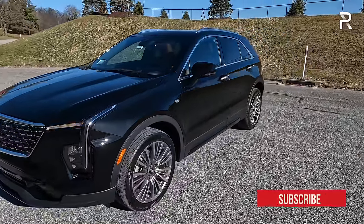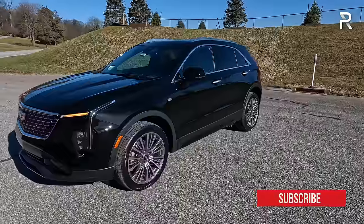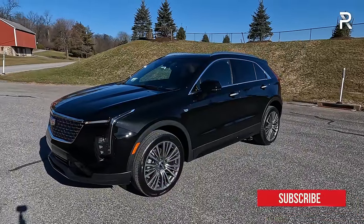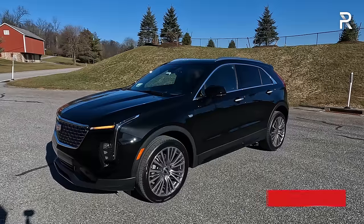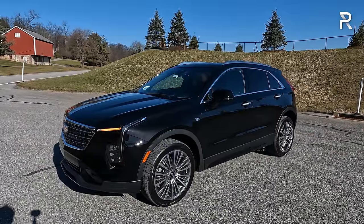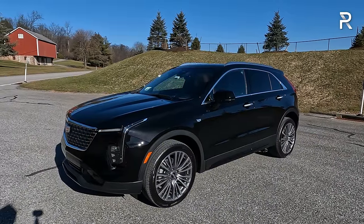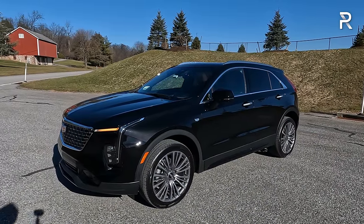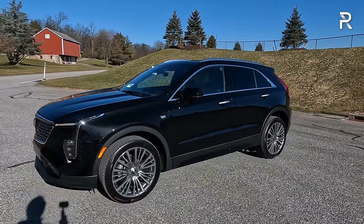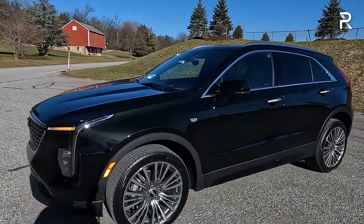Moving around the side profile, this vehicle actually shares an architecture with the Chevrolet Equinox and the Buick Envision. It is a subcompact SUV, but at 181 inches long with a 109-inch wheelbase, it's a little bit longer — about 4 to 6 inches longer versus competitors like the BMW X1 and the Lexus UX — but it still has really nice proportions that fit well with the Cadillac family.